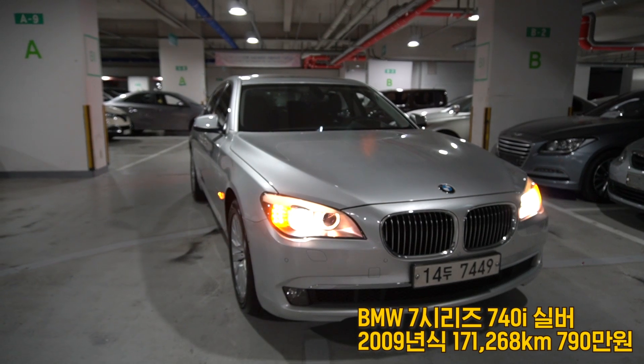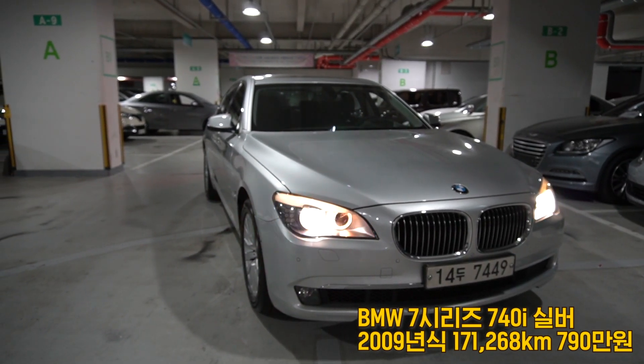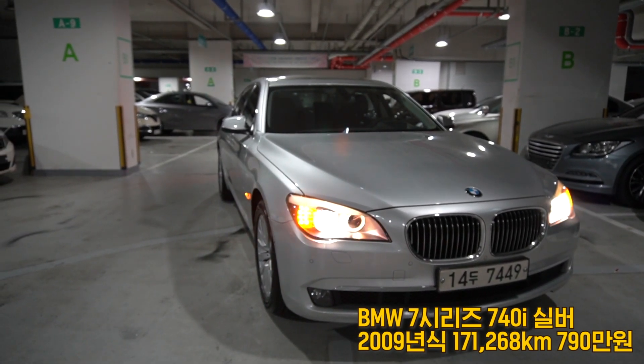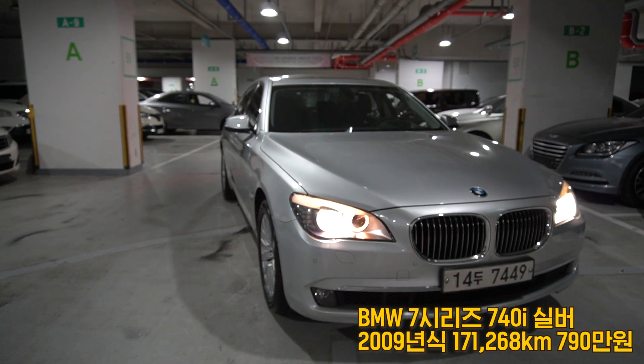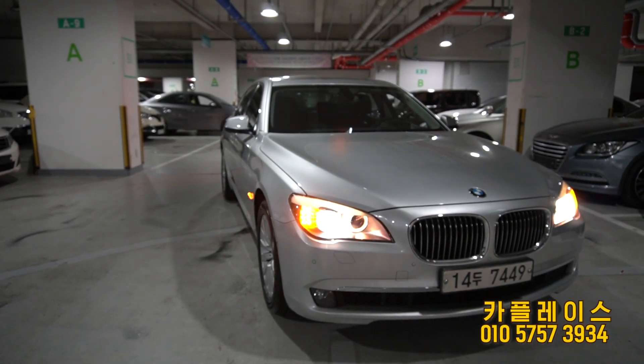지금까지 BMW 7시리즈 740i 휘발유 모델을 소개해드렸는데요. 이 차량의 자세한 사고 이력과 모듈 상태는 영상 마지막 후반부에 성능 기록부를 첨부해두었으니 꼭 확인하시고 연락 주시면 감사하겠습니다.